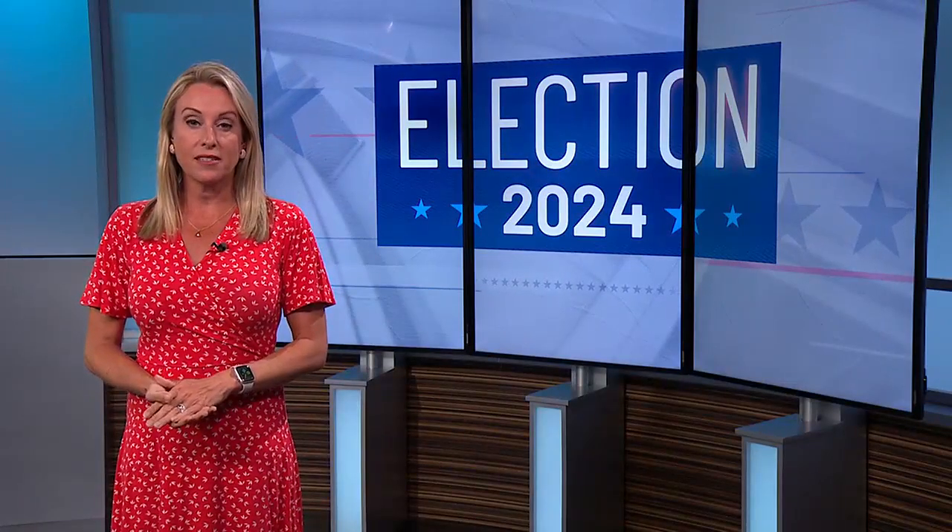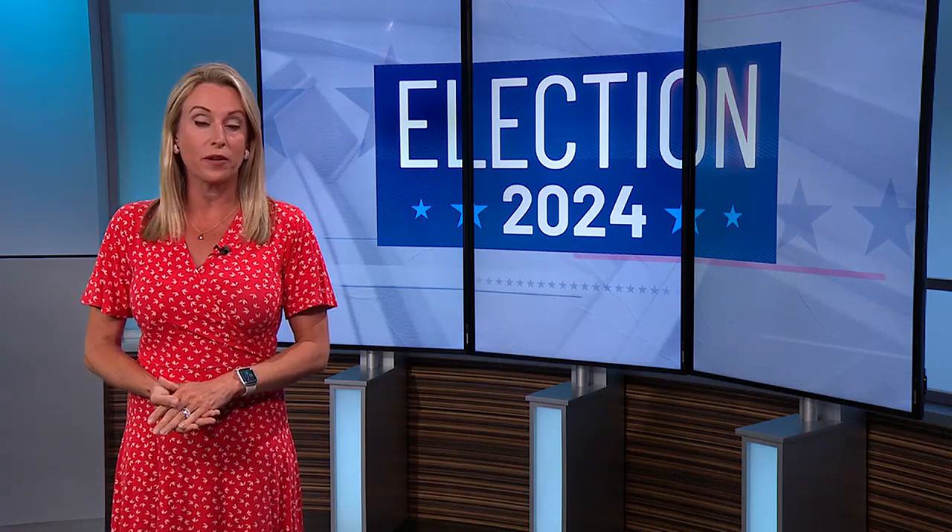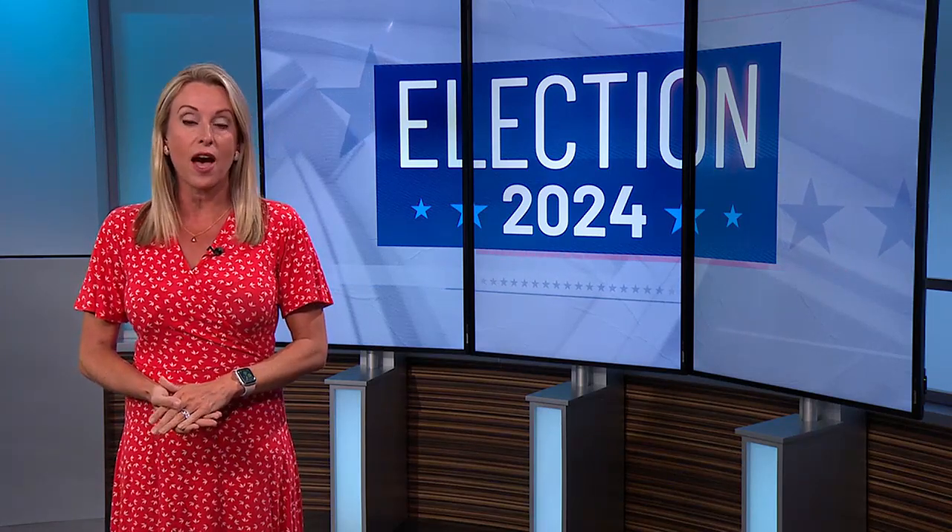With new ballot drop boxes and constitutional amendments appearing for the first time in Wisconsin history on a primary ballot, there's a lot to keep track of this month. Our State Capitol Bureau Chief Vanessa Kelson breaks down how you can vote in the primary.